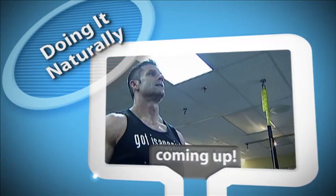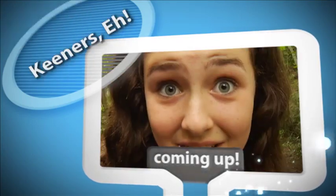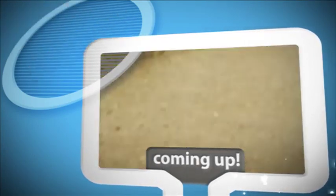Still to come today: a bodybuilding champion who prides himself on doing it all naturally, Keeners — a Canadian expression — and celebrating the Volkswagen.